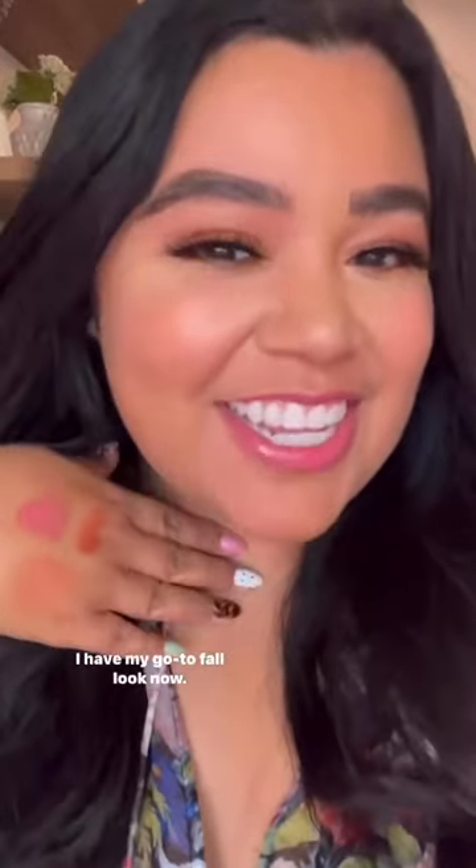The Diosa lashes are on and this is my finished look. I think it's perfect for a soft glam. Like I said, all these products are highly pigmented, amazing quality, available at Walmart. I have my go-to fall look now — how does it look?